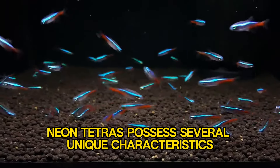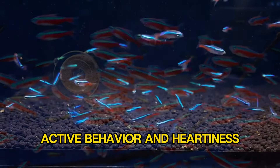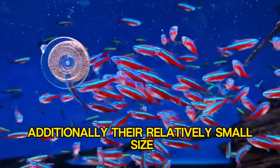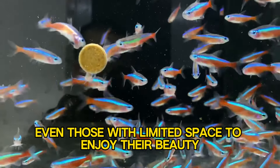Neon Tetras possess several unique characteristics that make them stand out. Their vibrant colors, active behavior, and hardiness contribute to their popularity among fish keepers. Additionally, their relatively small size makes them suitable for smaller aquariums, allowing even those with limited space to enjoy their beauty.